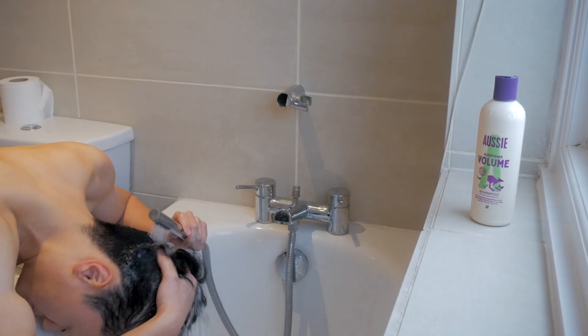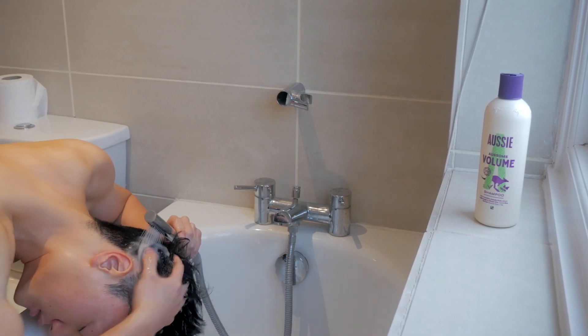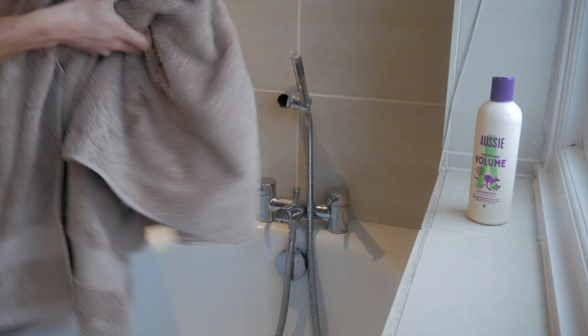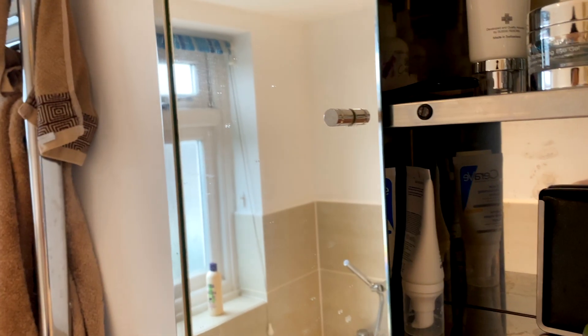I don't use any shampoo or conditioner in the morning because I've already done that the night before. I wash my hair in the morning because my hair is very stiff and very frizzy, and whenever I wake up they're super hard to style. I have to get them wet and towel dry them so it's easier to style afterwards.